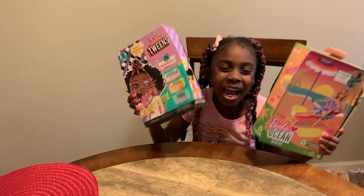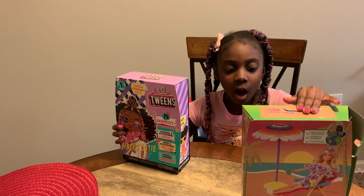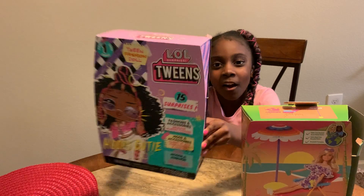Let's go on the journey! So today I have the Barbie doll from Target. So let's get started. And the LOL Teenage Girls from Target!